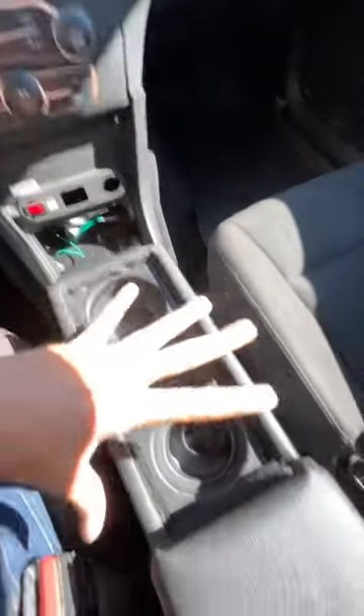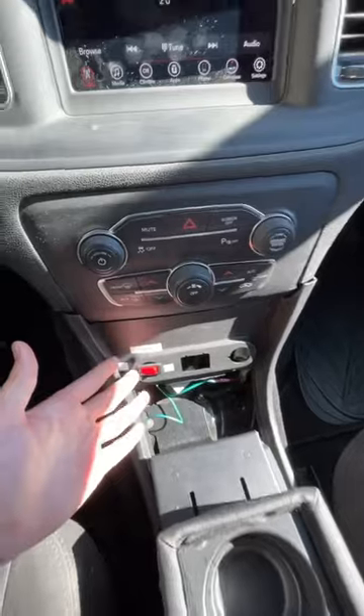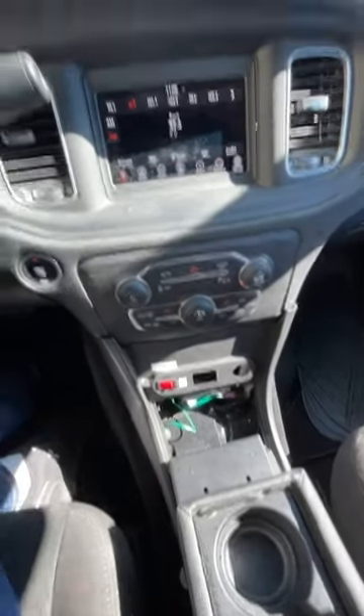Number four: when you buy these ex-cop cars, they don't come with the center console, and they also don't come with USB ports like a standard car, so you have to wire them up, otherwise you can't charge any of your devices.